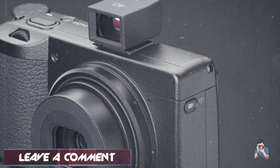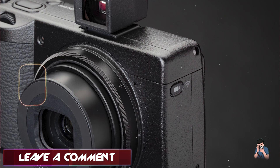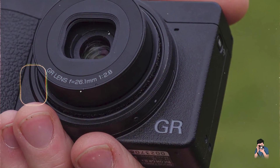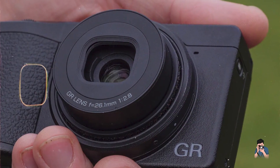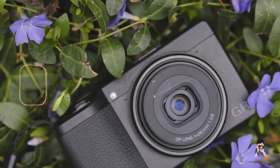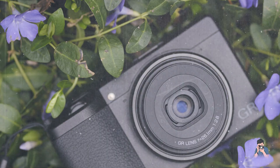Benefits and usage: photographers appreciate the camera's compact and lightweight build, making it easy to carry and handle during street photography and travel. The GR IIIx's image quality rivals larger DSLRs, thanks to its high-resolution sensor and advanced image processing.